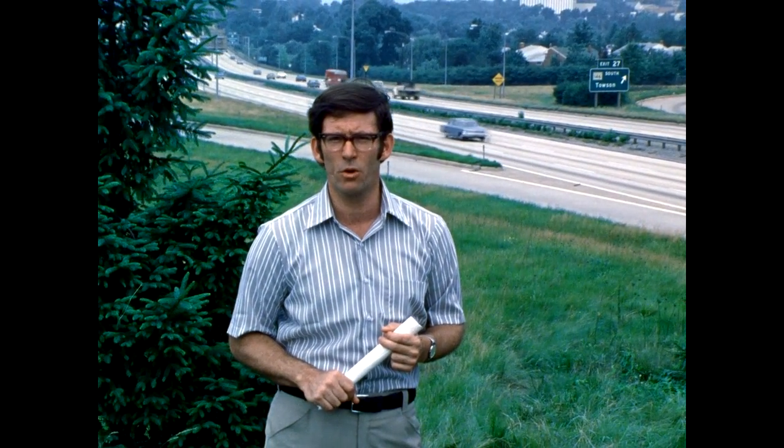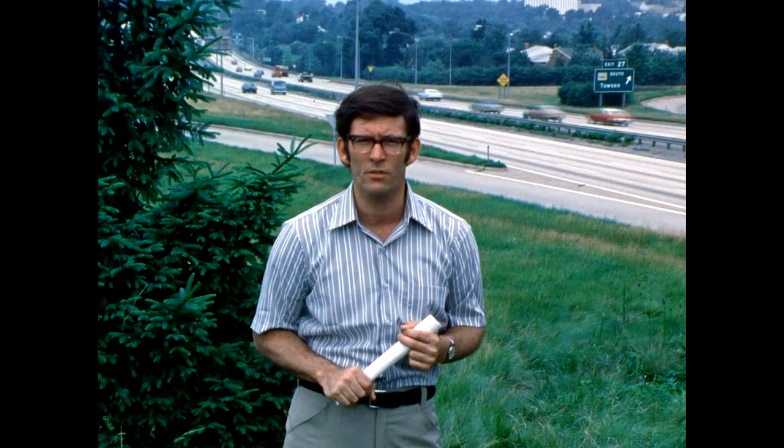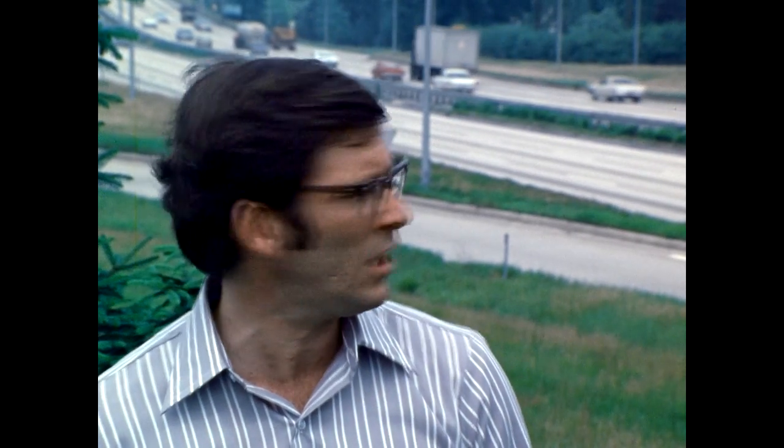I want you to join me for an uncommon look at an all-too-common part of your environment — the mess of booby traps that has turned the sides of our roads into instruments of death and injury for thousands of car occupants each year. You and I see these roadsides every day, but not the way we'll see them for the next few minutes. The bridge piers and signposts, the trees and rocks. You need stray from the road only a foot or so, for only a moment or so, to risk running into any one of a number of lethal hazards.